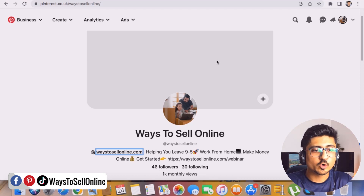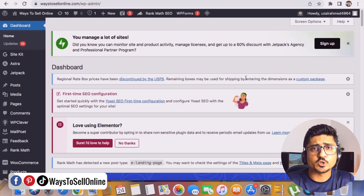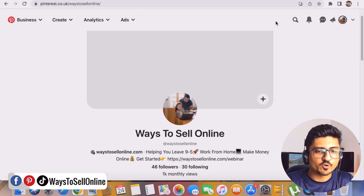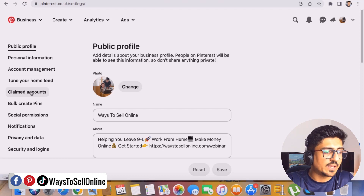To claim your website, you need to log into your WordPress dashboard — or your Shopify store if you're using that. Then go back to Pinterest, click the dropdown menu, go to Settings, and on the left side find the 'Claimed Accounts' tab.